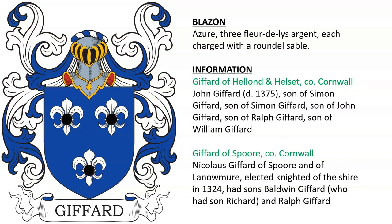Gifford of Helland and Hellset in County Cornwall, England. There was John Gifford, who died in 1375, son of Simon, son of Simon, son of John, son of Ralph, and son of William Gifford.